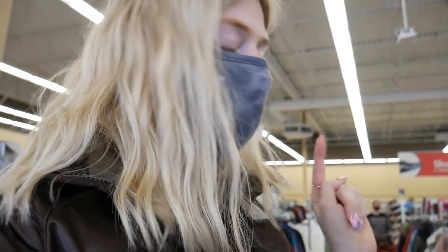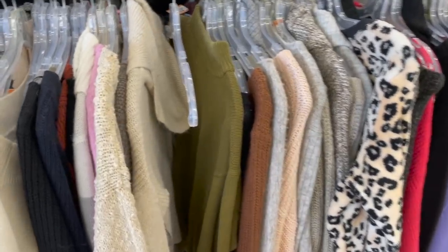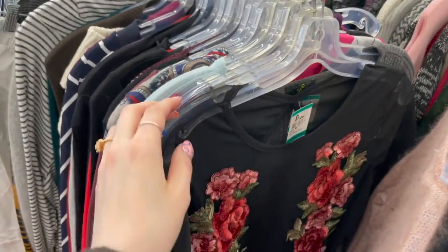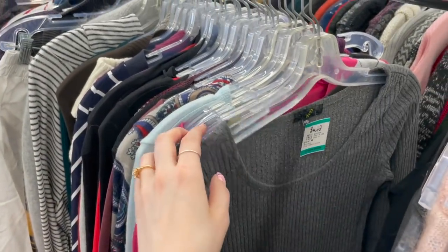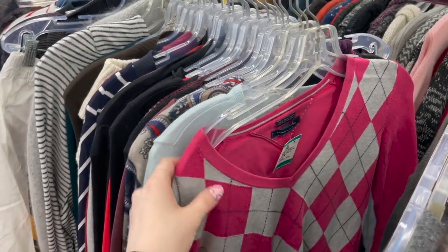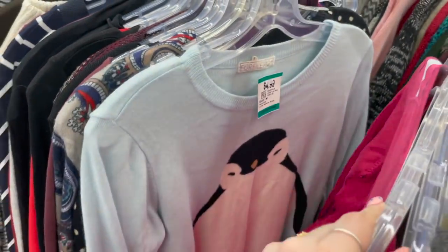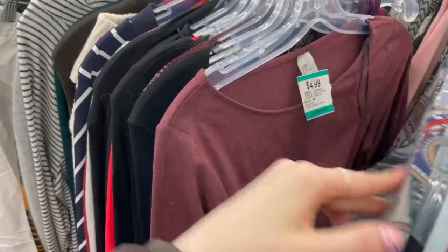I just finished in the shoes and purses, so I'm making my way over to all the clothes now. I'm kind of gonna skip through all the winter stuff just because I'm in the spring and summer mood. I'm just gonna quickly glance through all the sweaters. There was nothing in the sweater section, so I'm here in the long sleeve section. Oh, I like this — $5.99 only. Keep going.